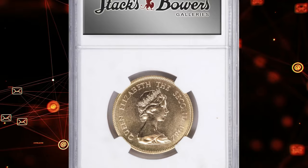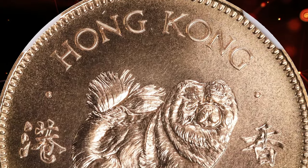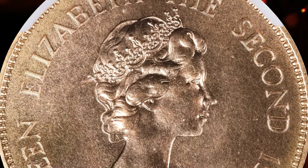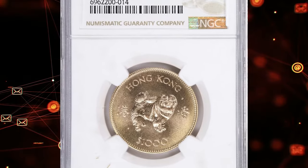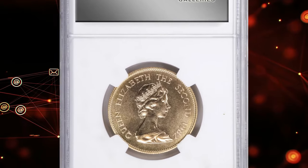It contains 0.4708 ounces of actual gold. The obverse features a portrait of Queen Elizabeth II while the reverse displays a design honoring the Year of Dog, a part of the Chinese zodiac. This high-grade coin is highly sought after by collectors for its beauty, rarity, and gold content. It was sold for $1,200.